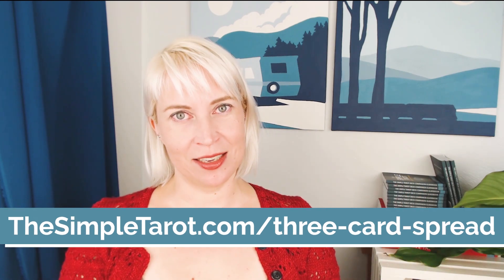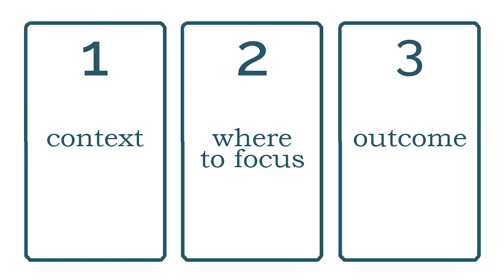All right, let's get started. Interpretation number one goes from left to right: card one is the context of a situation, card two is where you should focus your attention and resources, and card three is your likely outcome. This is a great spread for when you are trying to decide where to focus your money and your energy.